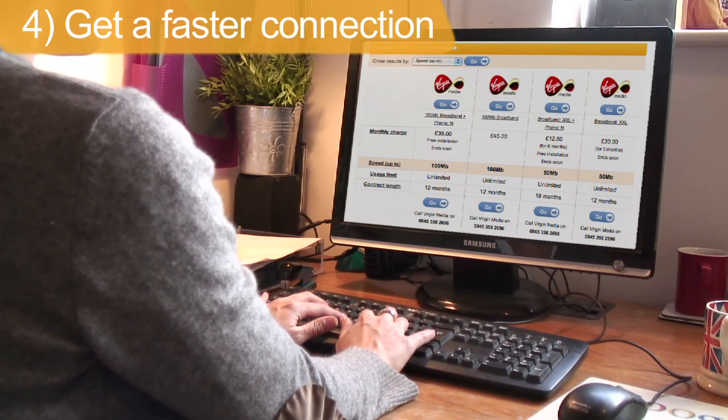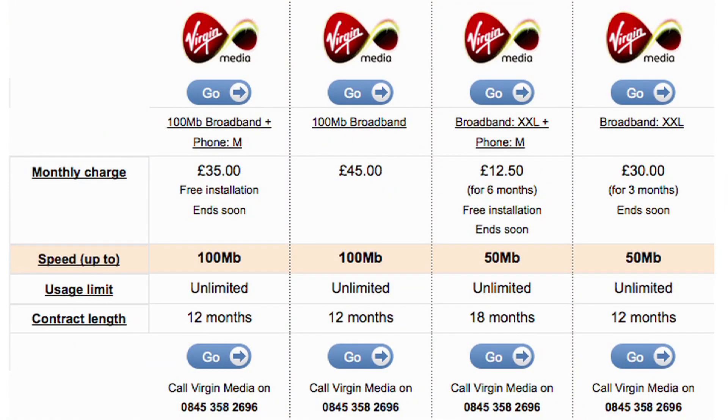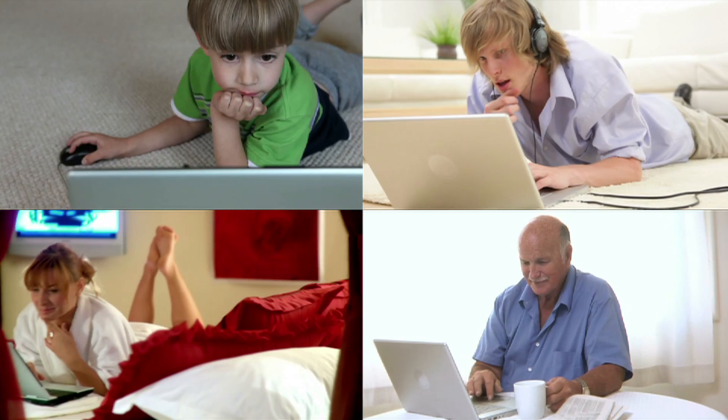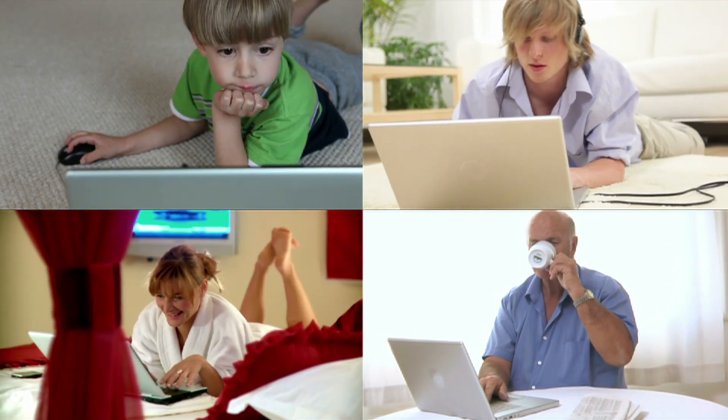Sometimes though, the best way to speed up your broadband is to switch providers. Using its fibre optic cable network, Virgin Media's 100 megabit package is the fastest on offer in the UK. It regularly tops broadband speed league tables and last year the provider was named the fastest in the UK by Ofcom. This means fast internet even if several computers in your house are online at the same time.